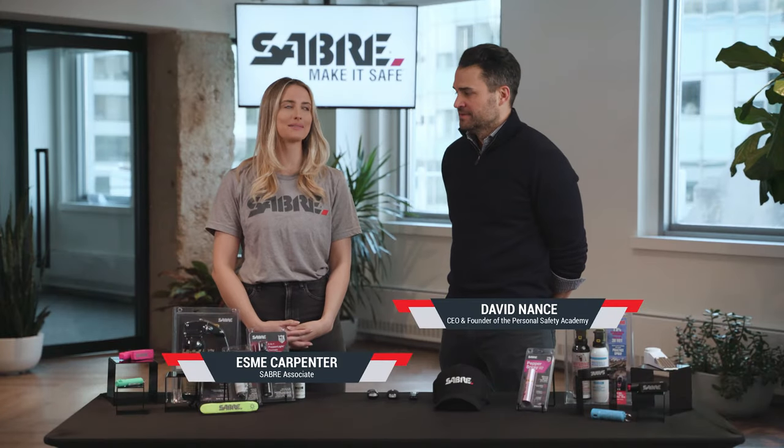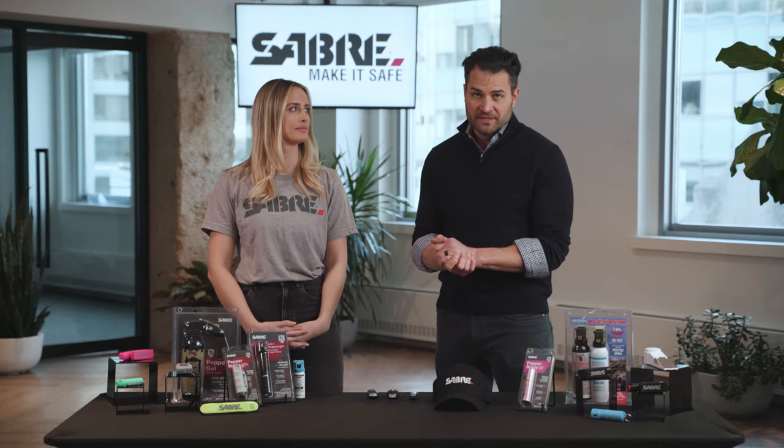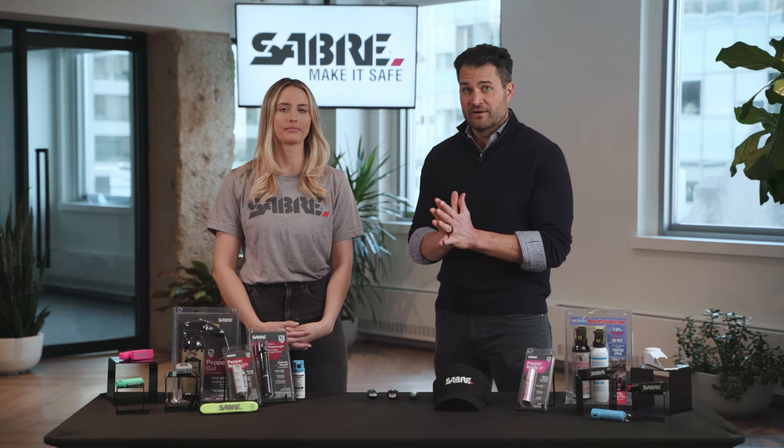Hi, I'm David. And I'm Esme. We're here to show you how to use personal alarms. We're going to also talk to you about the benefits of personal alarms and the various types of personal alarms that are available.